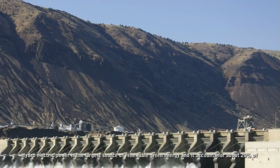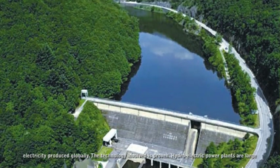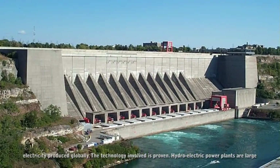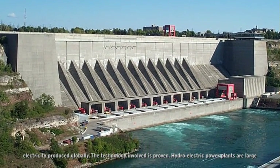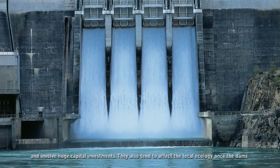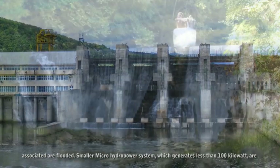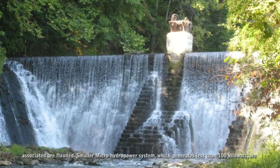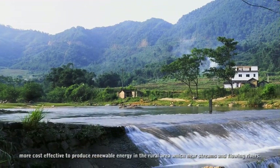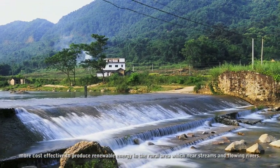Hydroelectric power is the largest source of renewable green energy and accounts for about 20% of all electricity produced globally. The technology involved is proven. Hydroelectric power plants are large and involve huge capital investments, and they also tend to affect the local ecology once the dams are flooded. Smaller micro hydropower systems, which generate less than 100 kilowatts, are more cost effective for producing renewable energy in rural areas near streams and flowing rivers.